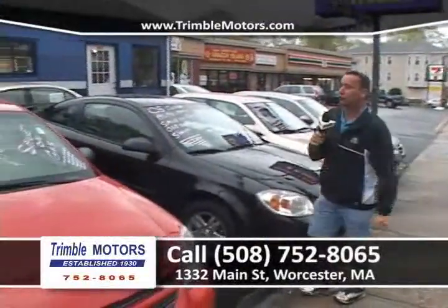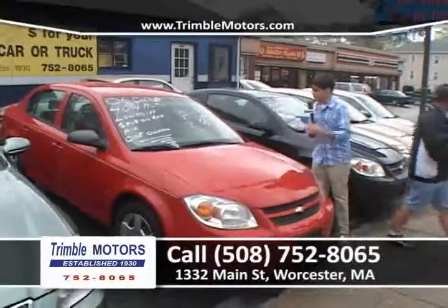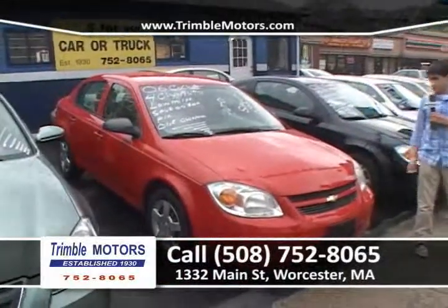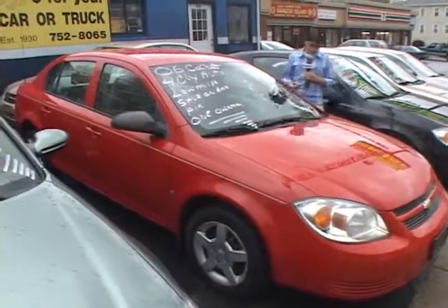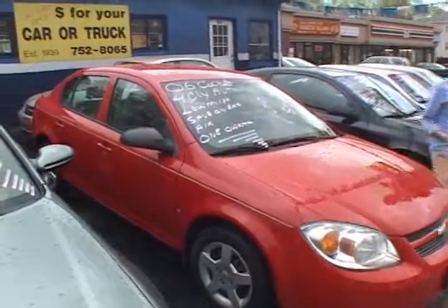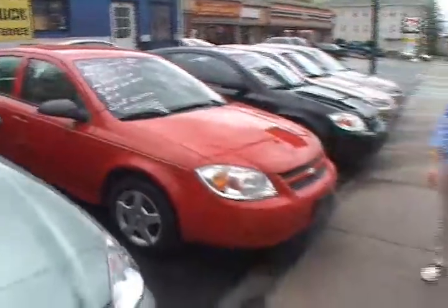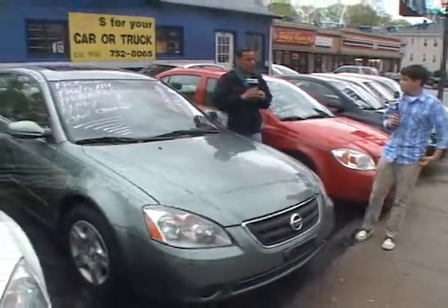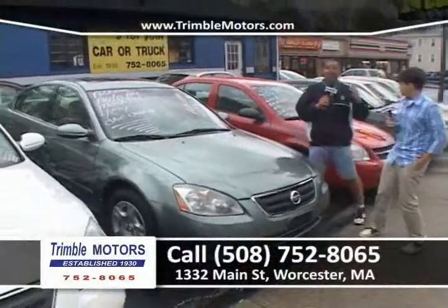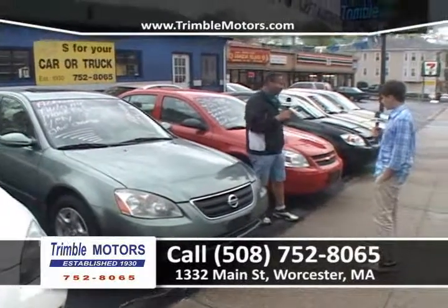Cobalt — someone just came in and bought one. Joe, how about this Cobalt? These are very, very popular. It's a 2006, four-cylinder automatic transmission, also a one-owner car. Very sporty. Love the pinstripe, it's got the rims. It's clean inside, it's ready to go, and it's just for you at Trimble Motors, 752-8065. All these cars we're showing you are four-cylinders — except for the Maxima. Gas is going to keep going up. The Cobalt Joe just showed you is 70,000 miles, four-cylinder.